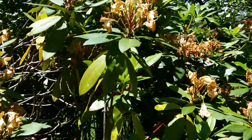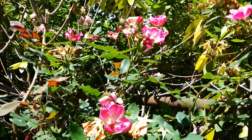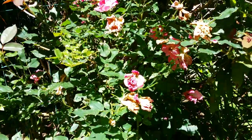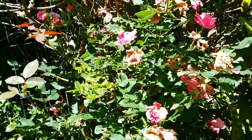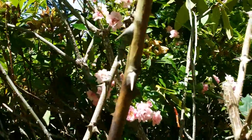The roses suffered damage from lots of rain. Look at those dainty roses right there.